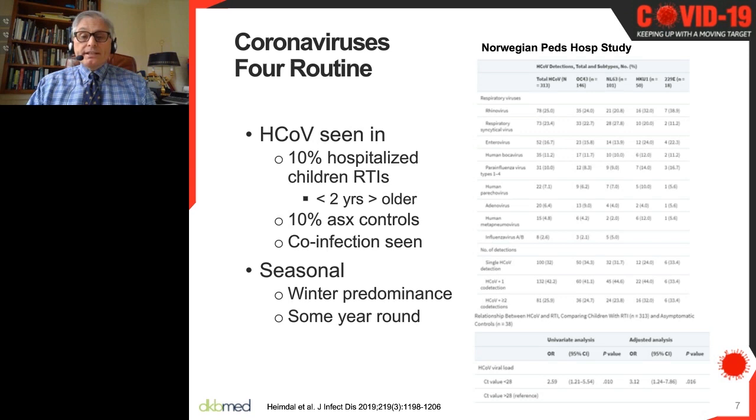A substantial number had co-infections with other viruses, which is very much seen in the pediatric population. How the coronaviruses behave in this setting with the new SARS-CoV-2 coronavirus — which causes the disease COVID — we don't know for sure. But these findings have been taken as evidence that children are potentially asymptomatic transmitters of the virus, and hence one of the reasons schools have been a target for closure.